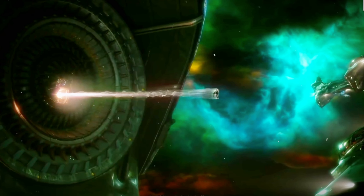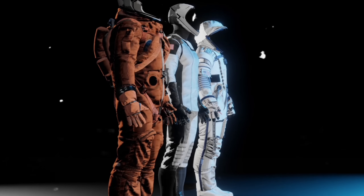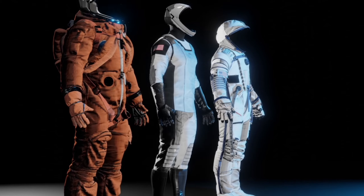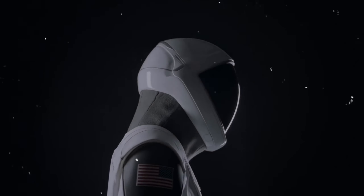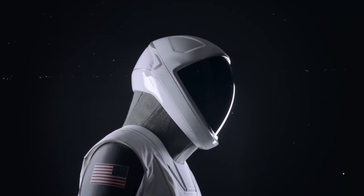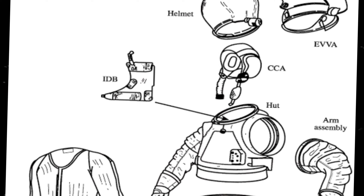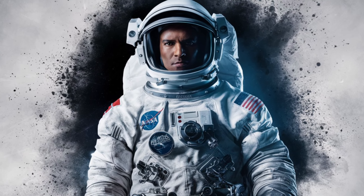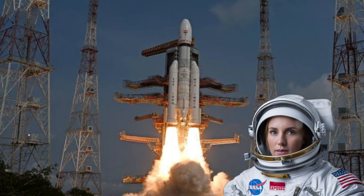To truly understand the innovation behind SpaceX suits, we must compare them to traditional NASA spacesuits — it's like comparing a sports car to an old reliable sedan. Both serve their purpose, but one is clearly built with a different vision in mind. SpaceX suits are crafted for the vacuum of space, protecting astronauts from extreme temperatures, radiation, and micrometeoroids, whereas NASA suits are primarily designed for use inside spacecraft or space stations. SpaceX suits feature advanced systems including multiple layers for insulation, pressure regulation, and radiation protection, with a stiff upper body to maintain shape in a vacuum and flexible joints for movement. NASA suits are simpler, focusing on comfort and mobility within spacecraft.